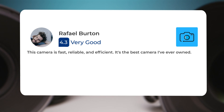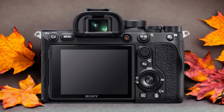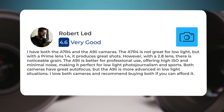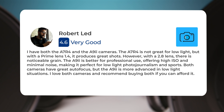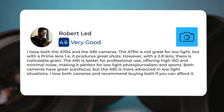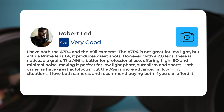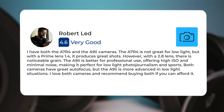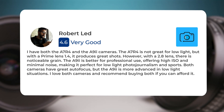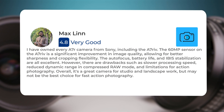Here's what people have to say about the Sony A7R IV: I have both the A7R IV and the A9 cameras. The A7R IV is not great for low-light, but with a prime lens at f/1.4 it produces great shots. However, with a 2.8 lens, there is noticeable grain. The A9 is better for professional use, offering high ISO and minimal noise, making it perfect for low-light photojournalism and sports.